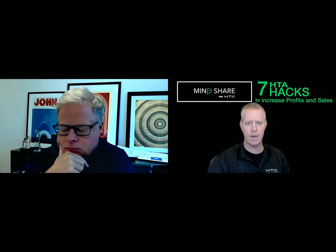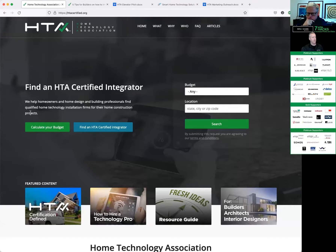I'm going to show you our website page because this right here is important. Our mission statement says we help homeowners and home design and building professionals find qualified home technology integration firms for their construction projects. We are a consumer-facing association. Consumers don't know about our industry — they wrongfully assume that you are just as qualified as a trunk slammer. They don't know the term trunk slammer. They wrongfully think that everyone sells probably the same stuff and probably has the same knowledge base, like they would assume hiring a plumber or electrician.